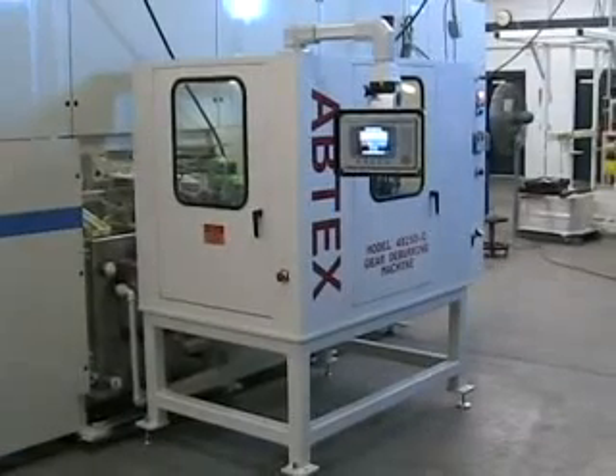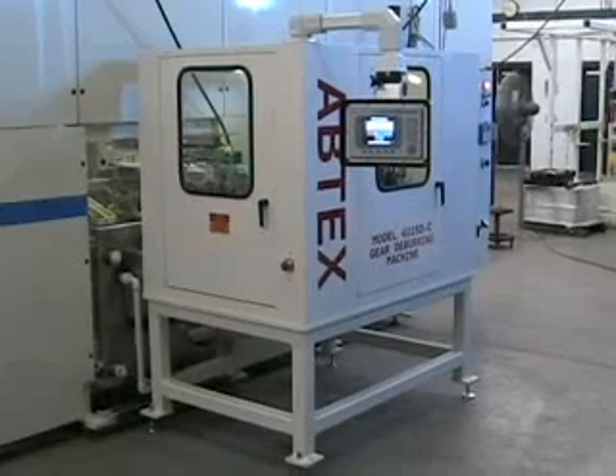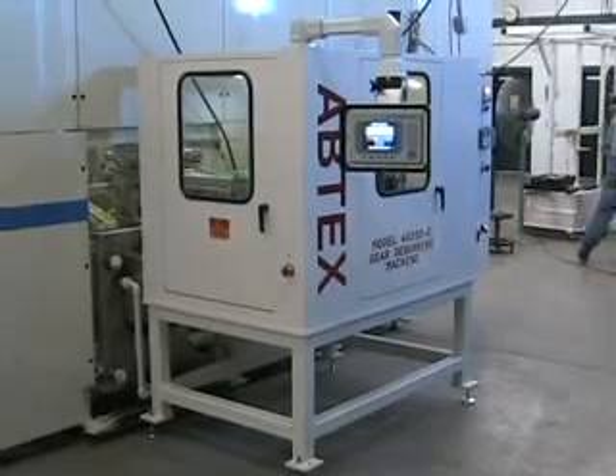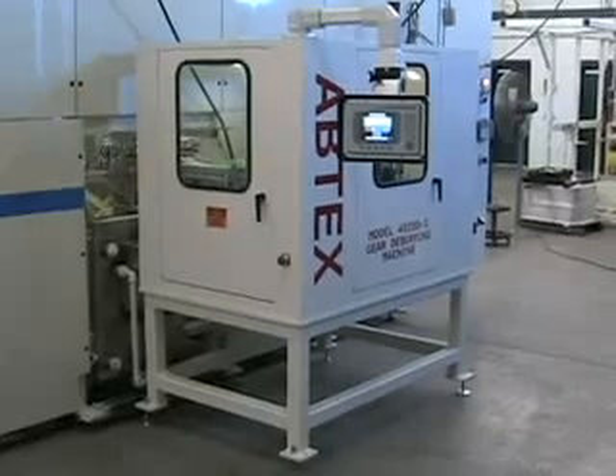In 2005, Abtex Corporation celebrated its 25th anniversary with this new technology: custom-designed rotary indexing systems for high-volume, multiple-surface finishing.